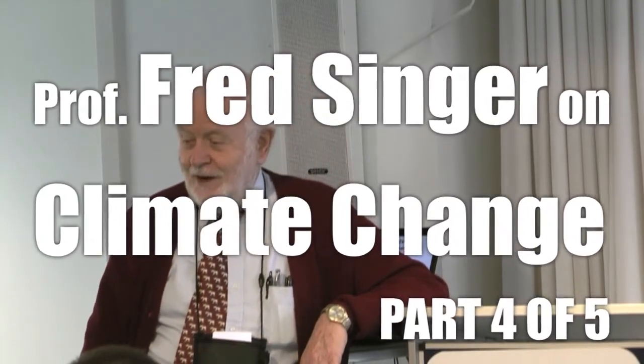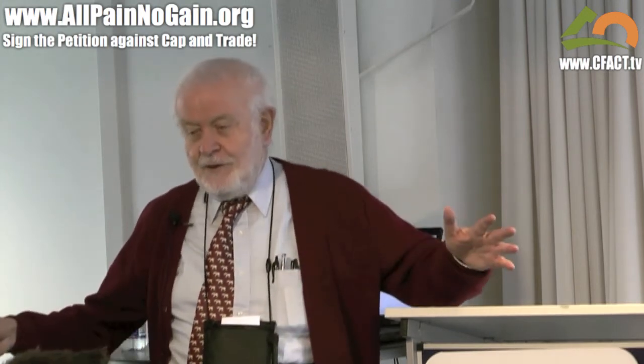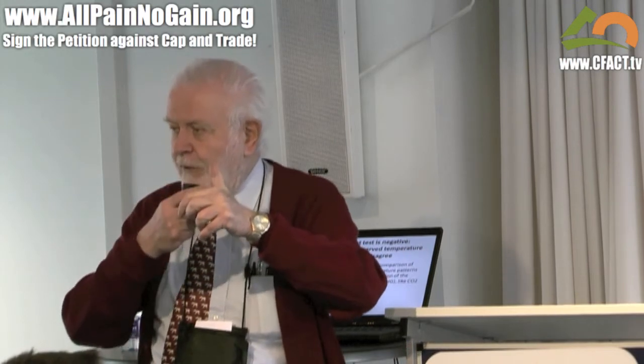The best way to check the value of models is to do a fingerprint test. Let me explain what that is. Every model predicts warming, and they predict warming at different altitudes, at different places, giving you a certain fingerprint — a pattern of warming, just like a pattern on your fingerprint.